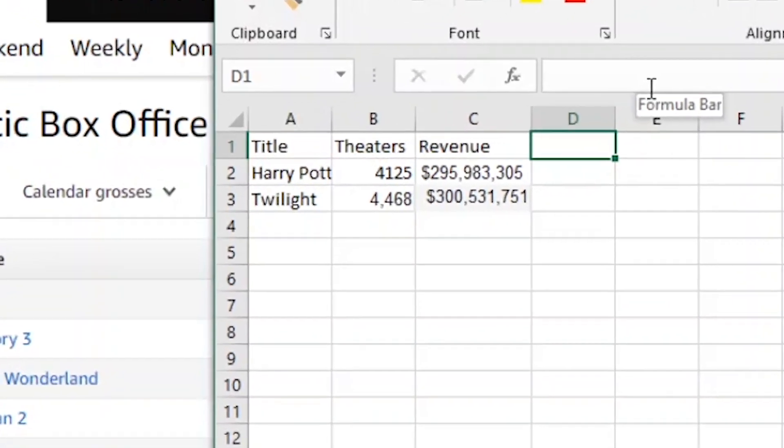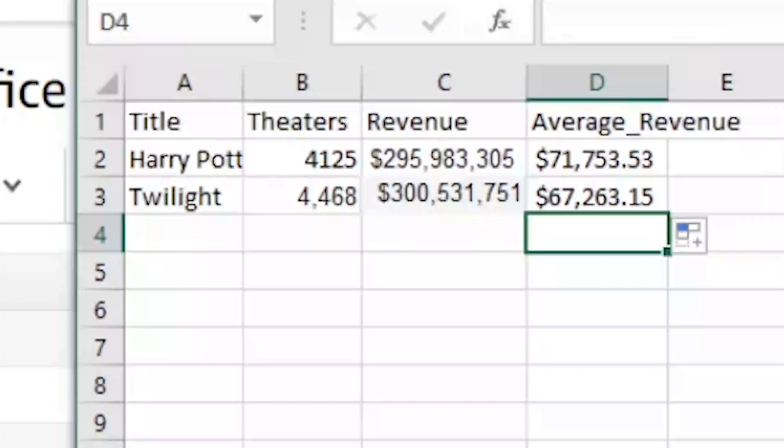One thing that immediately pops out is that Twilight had more theaters than Harry Potter and it had more revenue, so maybe we're looking at a supply issue. We only have the number of theaters — let's calculate the average revenue per theater. These numbers tell us that demand factors were a little bit higher for Harry Potter: Harry Potter had a higher average revenue per theater than Twilight did, but Twilight had more theaters. But I don't think that's the end explanation. The number of theaters shown is the peak number — it changes over time.